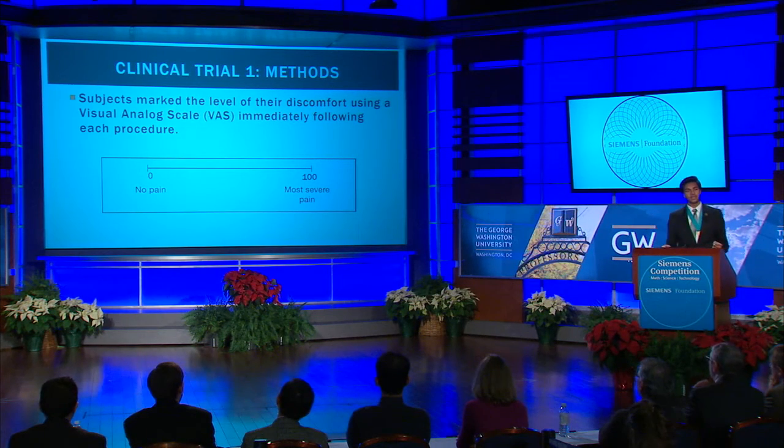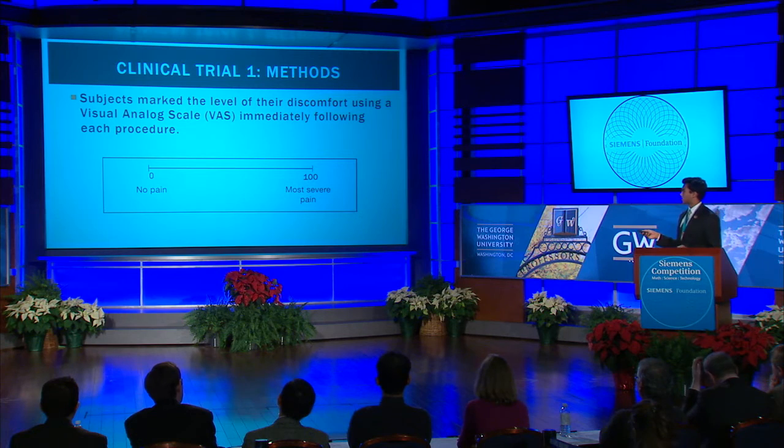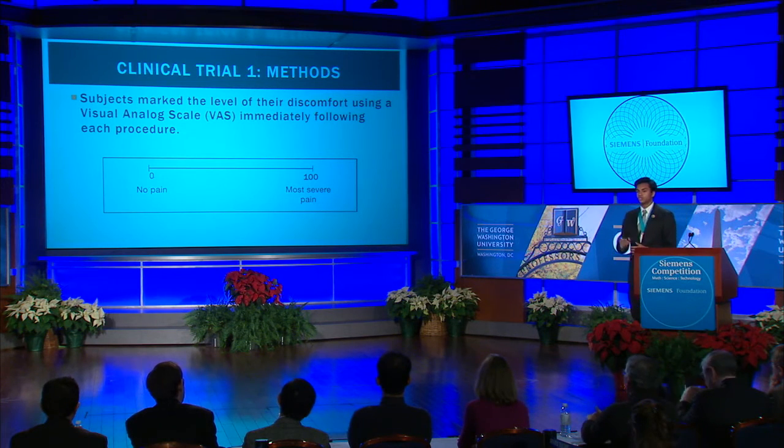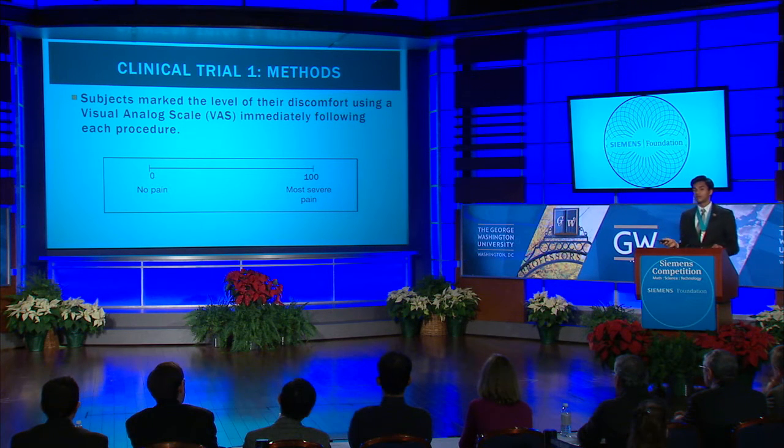In order to measure pain, I had subjects mark their level of discomfort utilizing a visual analog scale. Essentially, a patient draws a line where they think best represents their pain from either device. Then, the measurement from 0 to that mark in millimeters represents their pain score on a scale of 0 to 100.